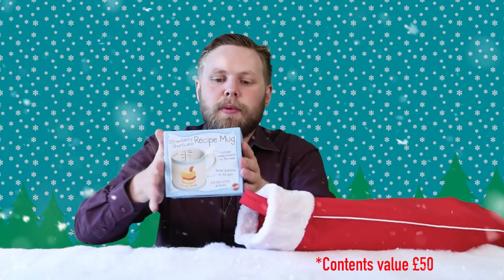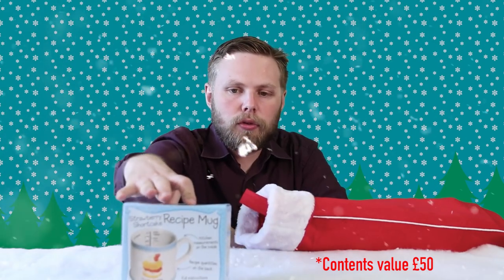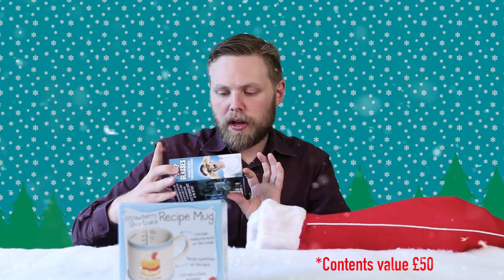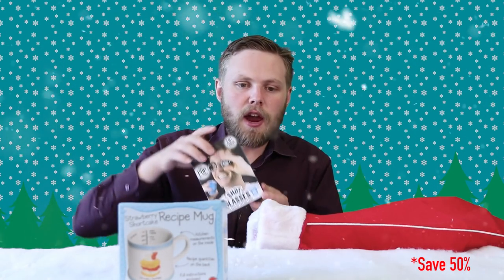Today we're looking at the adult Christmas stocking for her. First up, a recipe mug. This one has a recipe for strawberry shortcake and all the measurements you need are on the inside of the mug. We also have a pair of shot glasses where the lenses are shot glasses — that's what every party needs.